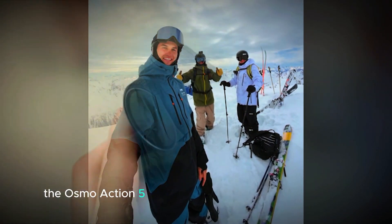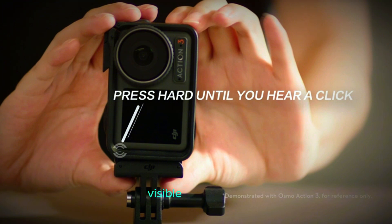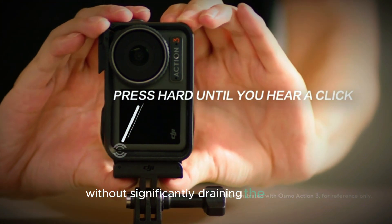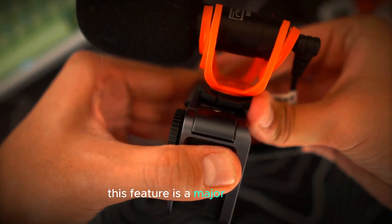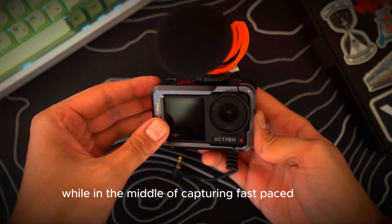Additionally, the Osmo Action 5 Pro comes with an always-on display, which keeps essential shooting information visible at a glance without significantly draining the battery. This feature is a major time-saver, letting you quickly check settings while in the middle of capturing fast-paced action.